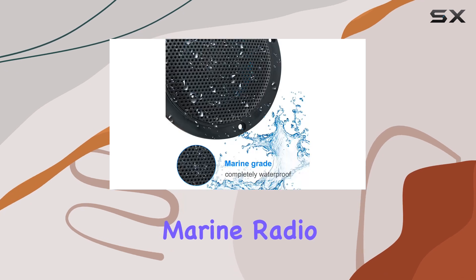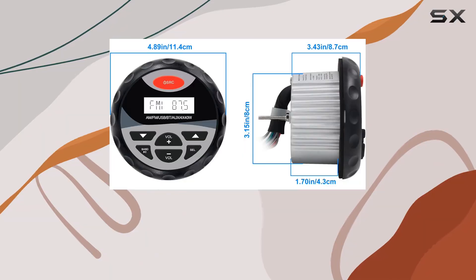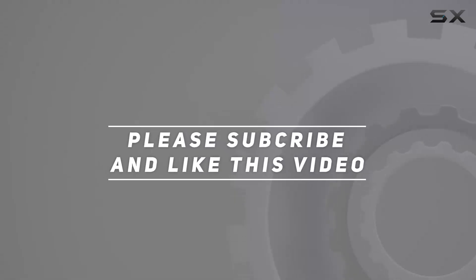So why wait? Elevate your marine audio experience with the Herdio marine radio package. Hit the water and let the music take you away. Check out the video description for the updated price, and thank you for watching this video.